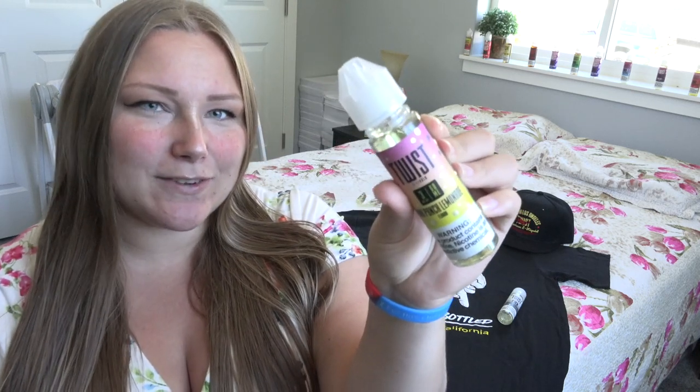I would like to thank Twist E-Liquid for sponsoring this video. They have sent me, as you can see, several e-liquid flavors to try out here on the channel. They did send me a shirt to wear for the video — it's an all-black shirt with 'Twist' on the front — but I just laid it out here for you guys to see. Again, thank you Twist E-Liquid for sponsoring today's Q&A.